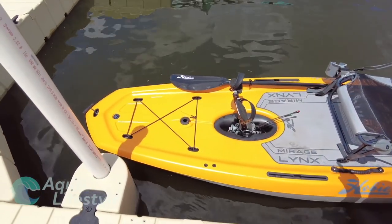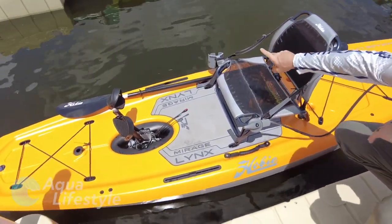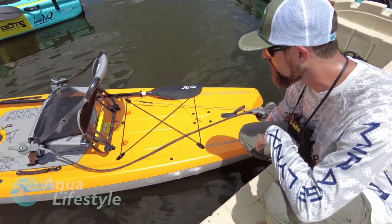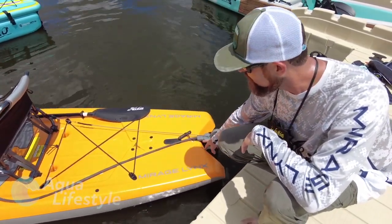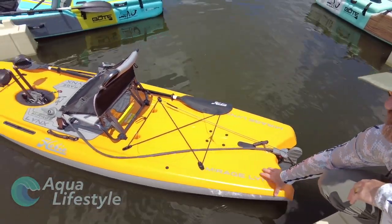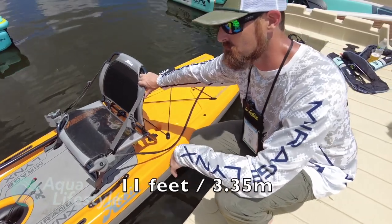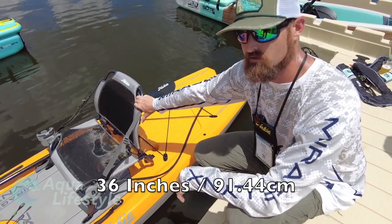Right out of the gate, it comes with the Mirage Drive MD 180. Steering can be changed ambidextrous — on the left or the right side. What I really like about this boat is that because it's so light, it's a lot more responsive. The rudder system in the back unpins just like the rudder control and cup holder, and stows in the back of the seat, so getting on and off the water couldn't be any easier. Dimensions are 11 feet long, and approximately 34 to 36 inches wide.